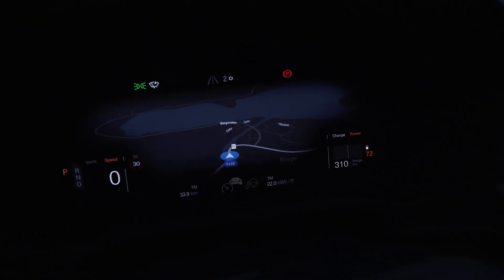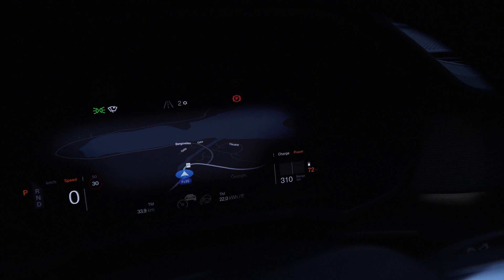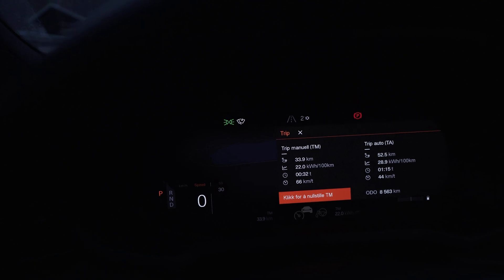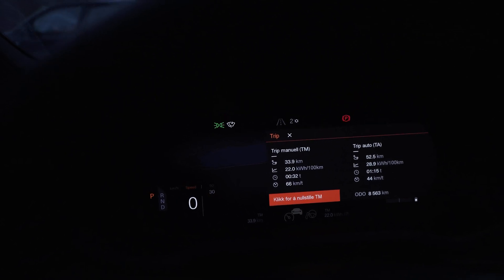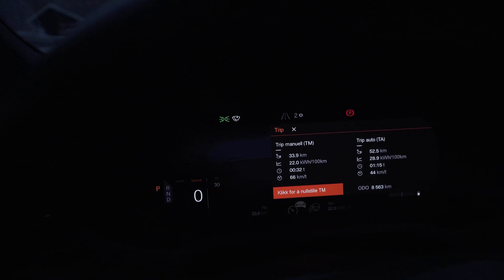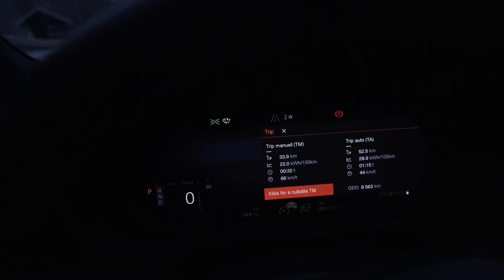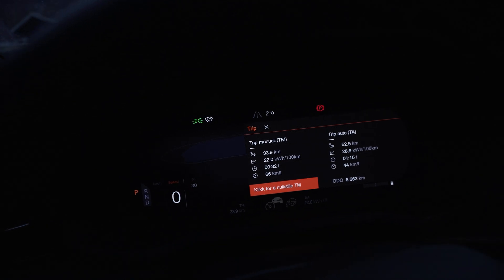We've reached the halfway point now. You can see we have 72% charge — started out with 82 I think. We've driven 34 kilometers and the average consumption is 22 kilowatt hours per hundred kilometers, with an average speed of 66 kilometers per hour.